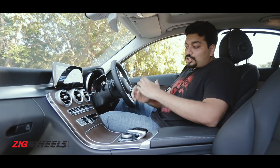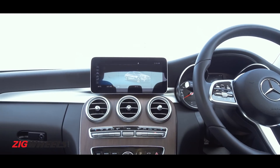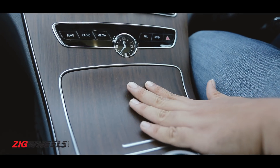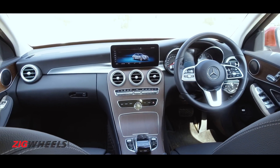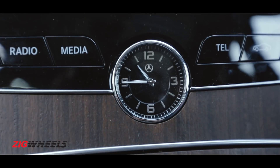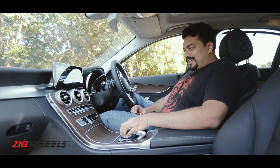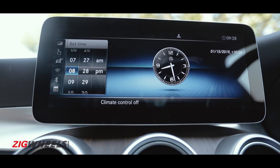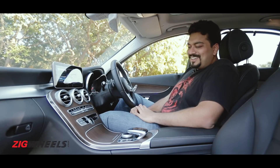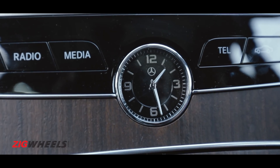Mercedes-Benz has dropped that old glossy finish trim on the inside, which was a bit of a fly in the ointment in an otherwise classy interior, and replaced it with this non-lacquered wooden finish. That old school charm is just delivered in spades. It's also down to this analog clock and speaking of which, there's a little party trick. If I go into the time settings and shift over to, say, 2:25pm — they've managed to create drama with this and I cannot stop playing with it.